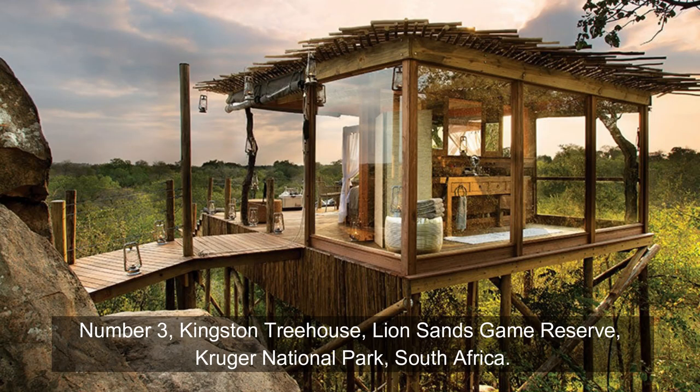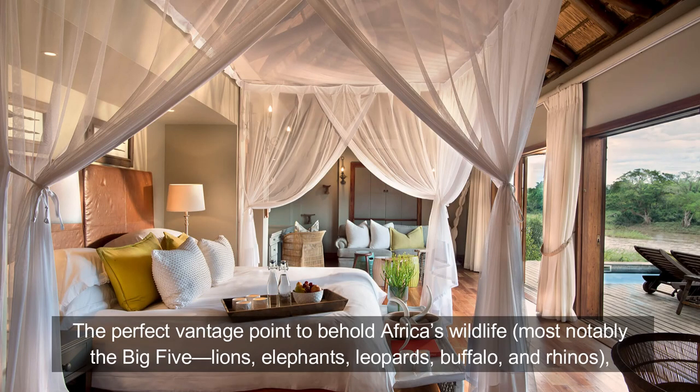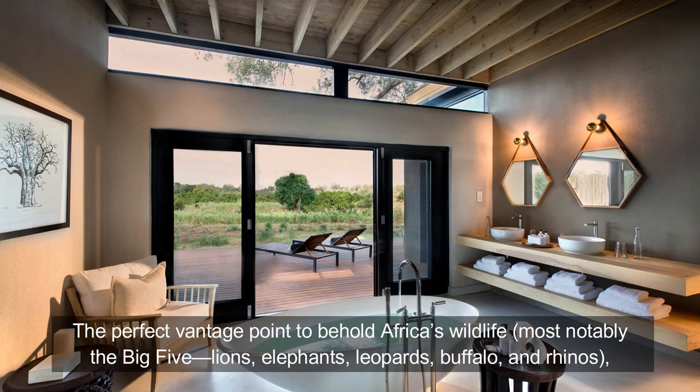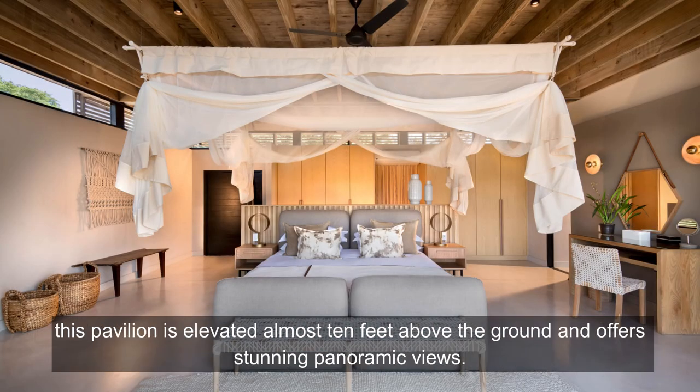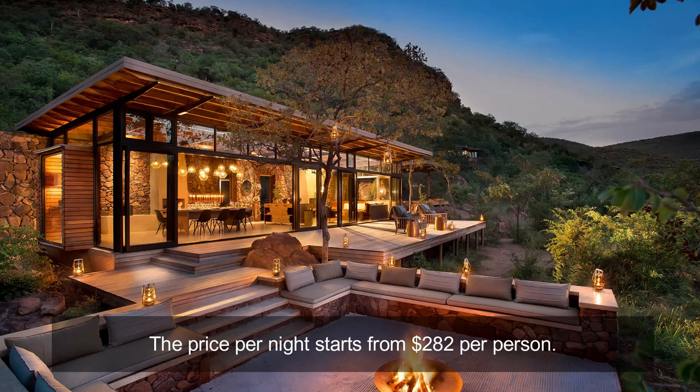Number 3: Kingston Treehouse, Lion Sands Game Reserve, Kruger National Park, South Africa. The perfect vantage point to behold Africa's wildlife — most notably the big five: lions, elephants, leopards, buffalo, and rhinos — this pavilion is elevated almost 10 feet above the ground and offers stunning panoramic views. The price per night starts from $282 per person.